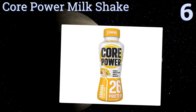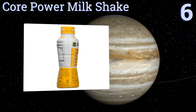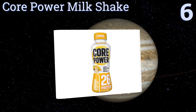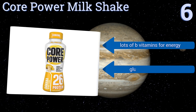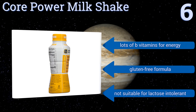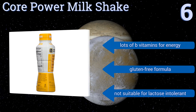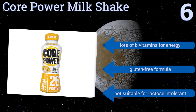Moving up our list to number 6: For those who want to drink something other than chocolate, Core Power Milkshake comes in a refreshing banana flavor and doesn't contain the added powders that can leave a chalky consistency. It also boasts one of the shortest ingredients lists for protein shakes. It contains lots of B vitamins for energy and is a gluten-free formula. However, it's not suitable for the lactose intolerant.